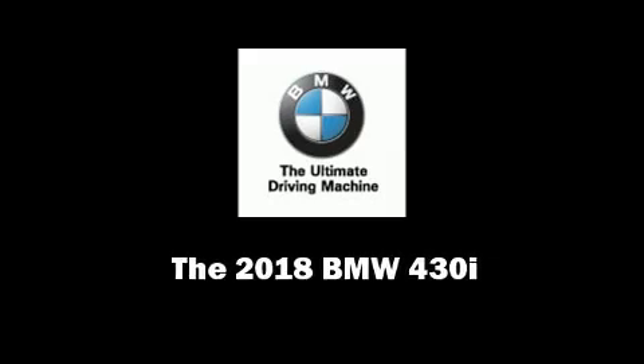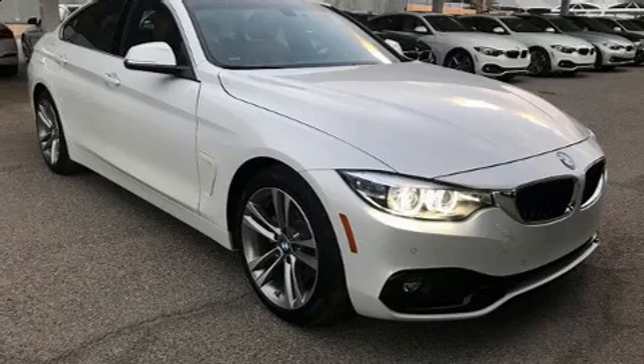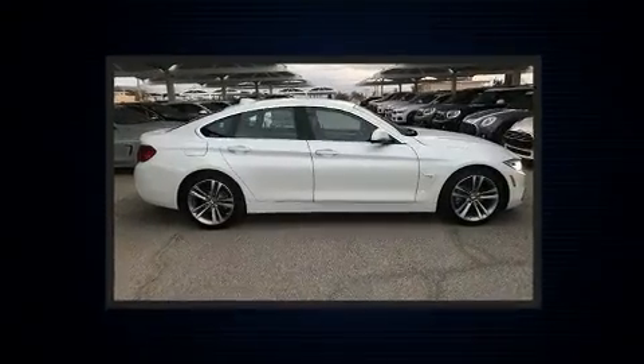Outstanding design defines the 2018 BMW 430i. This four-door, five-passenger coupe stands out among competitors in its class.